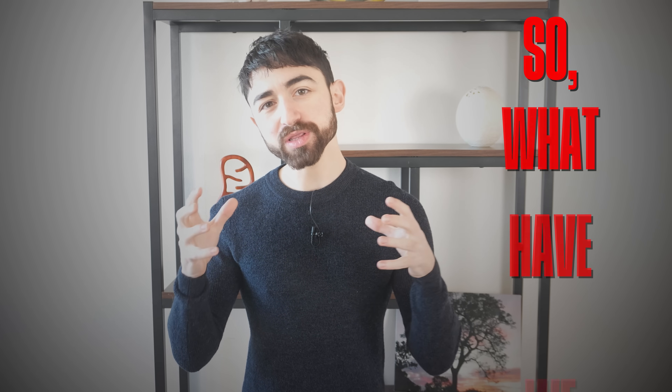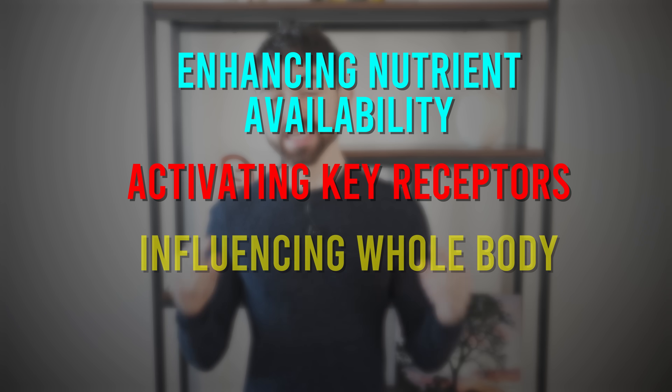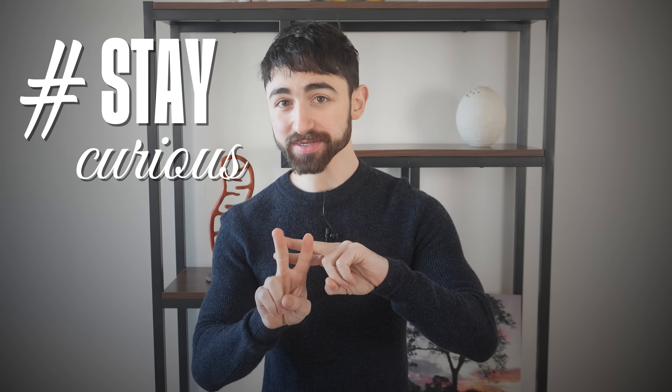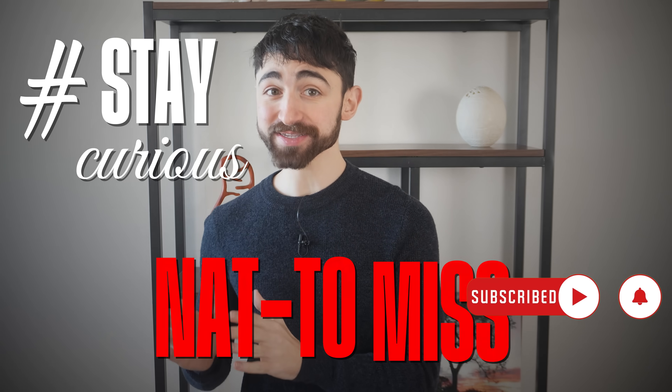Wrapping up: fermented foods aren't just delicious — they're little powerhouses of microbial magic, enhancing nutrient availability, detoxifying cassava, activating receptors, and influencing whole-body metabolism. From boosting food safety to potentially tweaking GLP-1 levels, these foods are doing a lot more than just adding a tangy kick to your meals. But as with any good fermentation process, the science is still bubbling away — there's plenty more to uncover about how these foods interact with our microbiome and overall health. Stay curious, check out the newsletter for references in the video notes below, and please subscribe so as not to miss more deep dives like this.